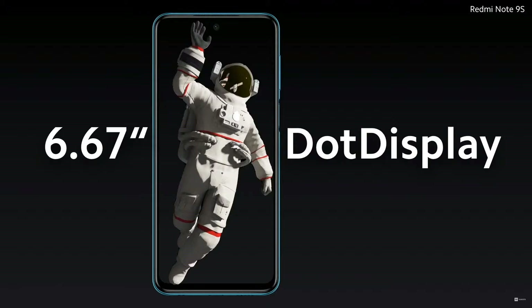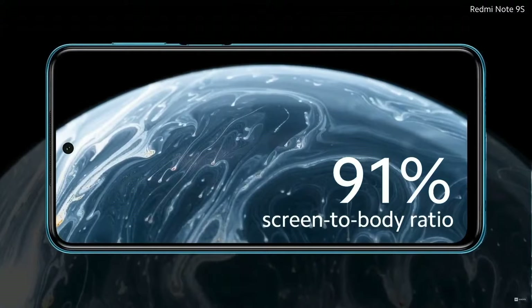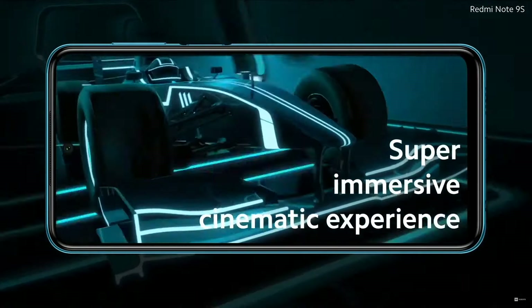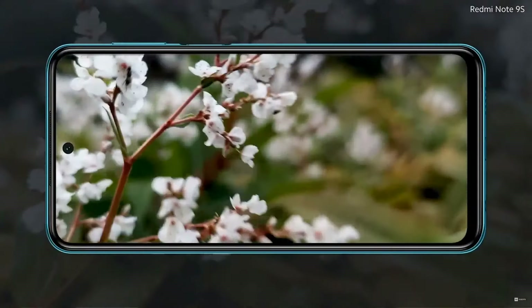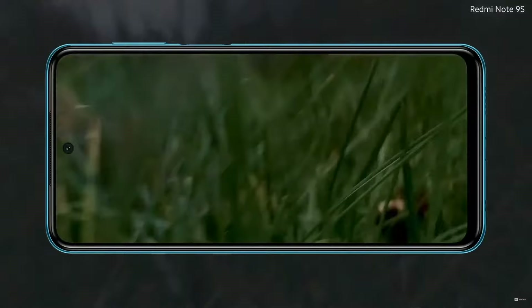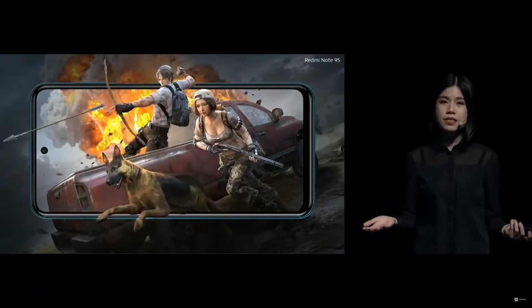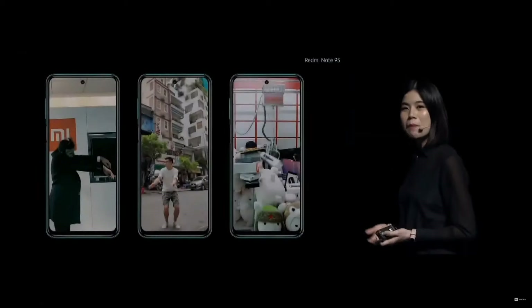It's a cinematic display that's super sharp and clear. And with a high 91% screen-to-body ratio, this really gives us a super immersive cinematic experience — whether we're watching videos, playing games, or binge-watching TikTok.